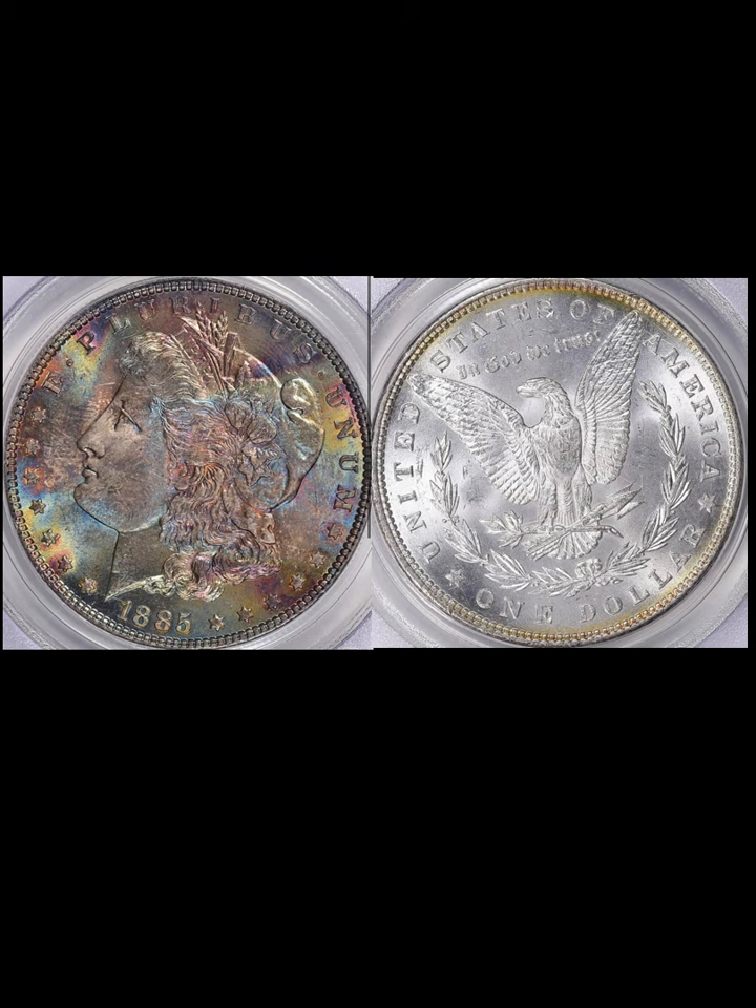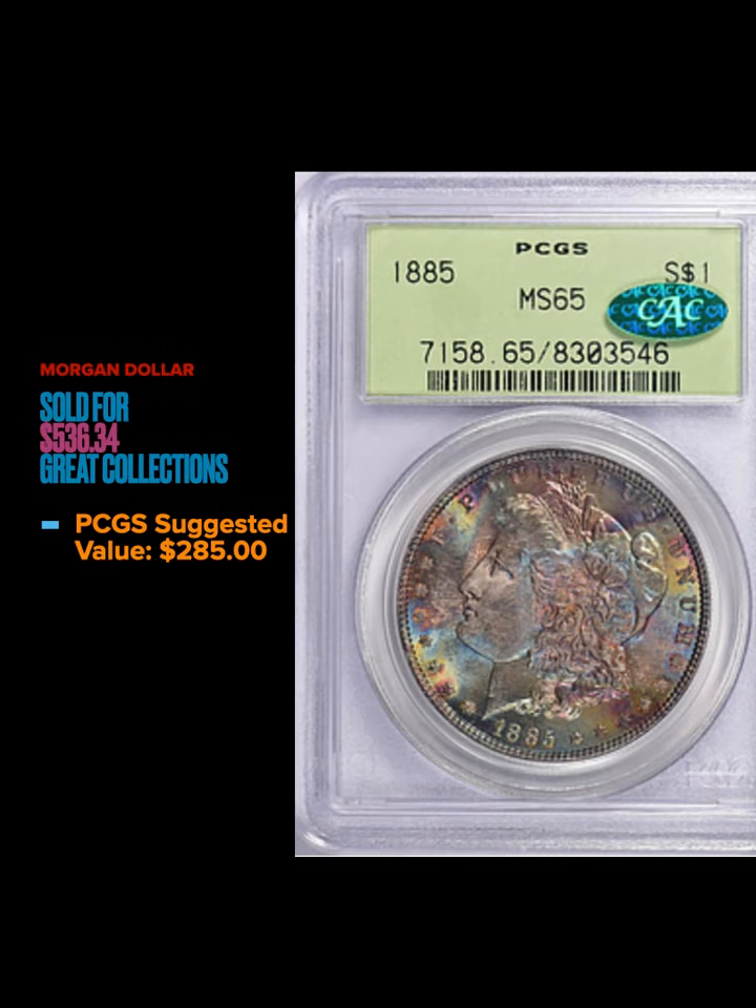Moving on to a really nice Morgan dollar — we've got an 1885 in a green PCGS slab, MS65, with a CAC sticker. This coin has really nice obverse toning. If you look at the cartwheel on it, it's gorgeous — really nice blue in there, a little bit of green, gold, and purple. Just stunning color on this coin. It sold for $536.34; the suggested value is $285, so this coin did really well.